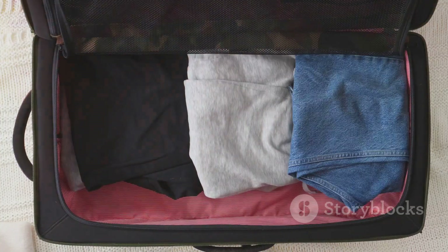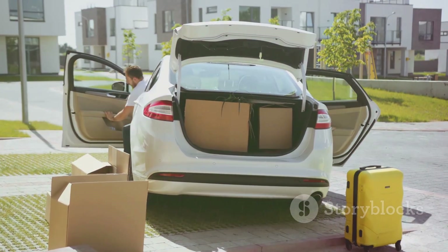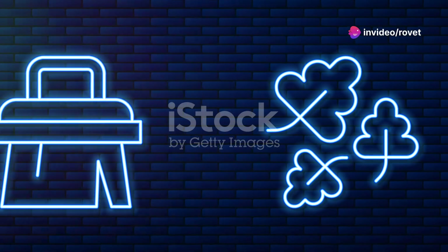Next, think clothing and bedding: sturdy shoes, a change of clothes and sleeping bags or blankets for everyone. Got pets? Prepare their food, water, ID and medical records. A leash and carrier are essential.